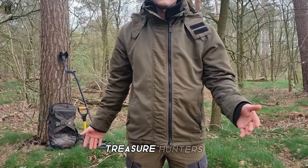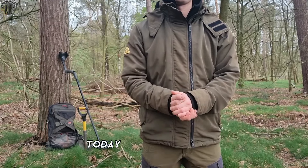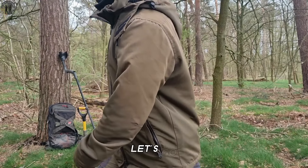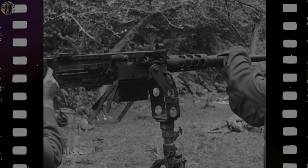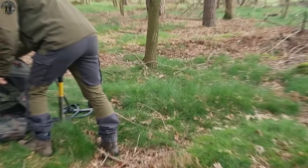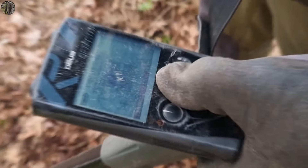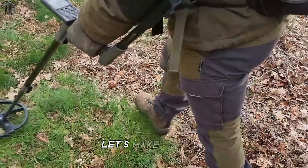Hey, what's up treasure hunters? Welcome back to another epic adventure on our channel. Today we're diving deep into history as we explore a location where American soldiers camped nearly 80 years ago. Let's go. Armed with our trusty metal detectors, we're on a mission to uncover relics from the past. Stay tuned, because you won't believe the treasures we're about to uncover. Let's make history together.